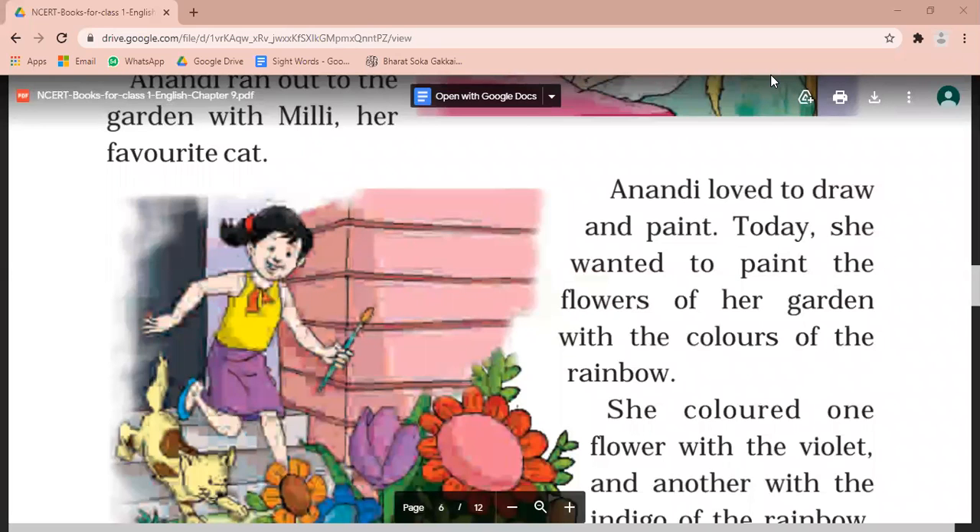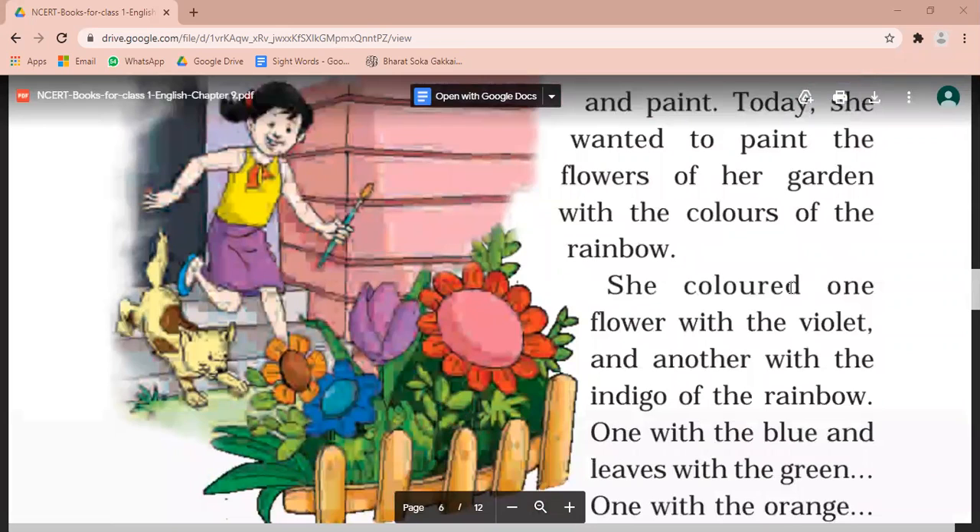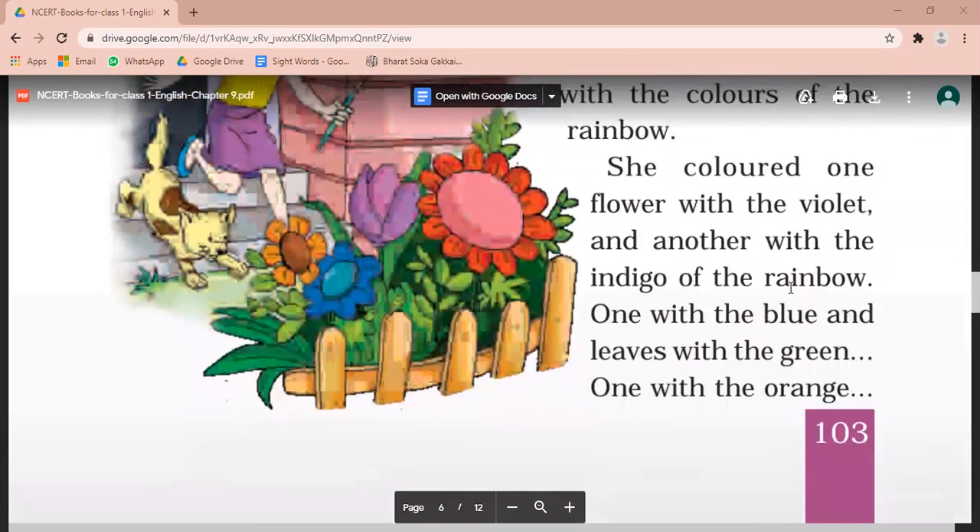Hi, little girl. Now, the story is coming. Did you read it well today? Whatever word doesn't come, you will ask yourself to your mom. The story is on the last page. The last page is our first page.